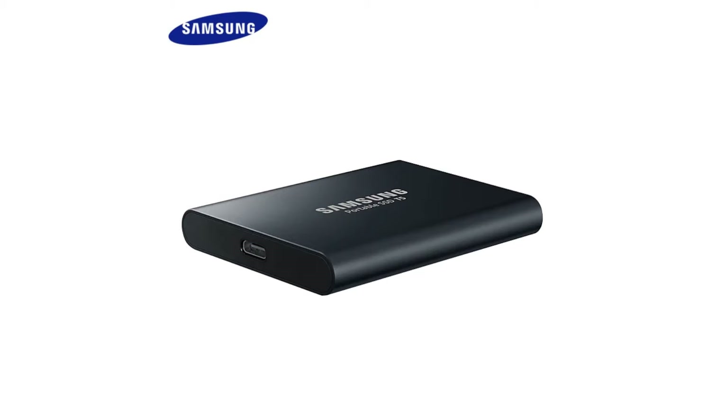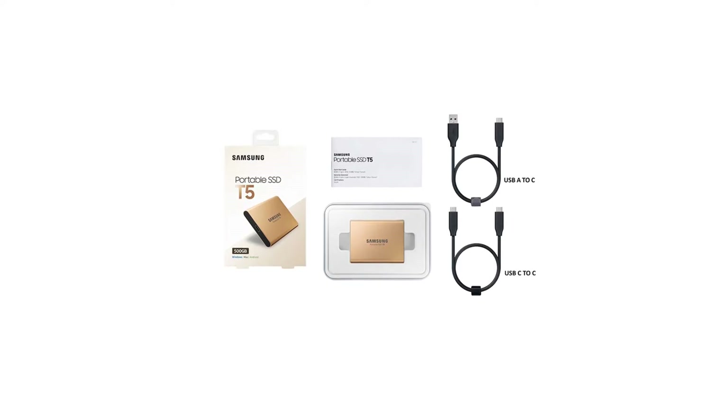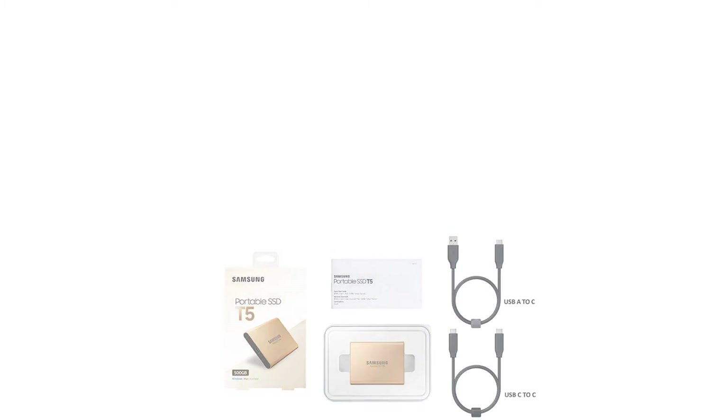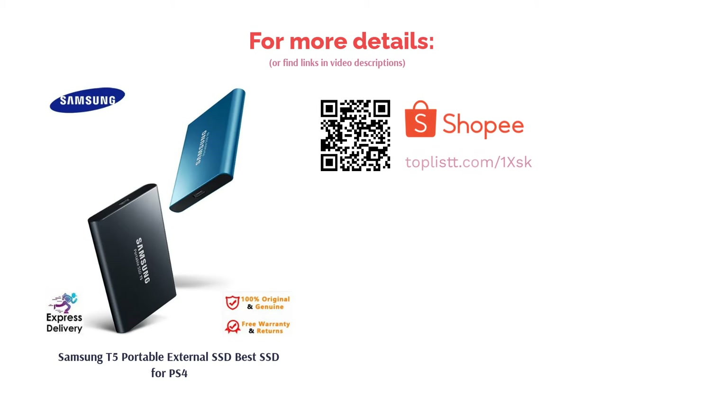The Samsung T5 only weighs 51g, while the mere 10.5mm thickness makes it compact enough to slip into your pants pocket or backpack. And since it is built for portability, rest assured that the T5 has a shock-resistant metal body that can survive up to a 6.5-foot drop.